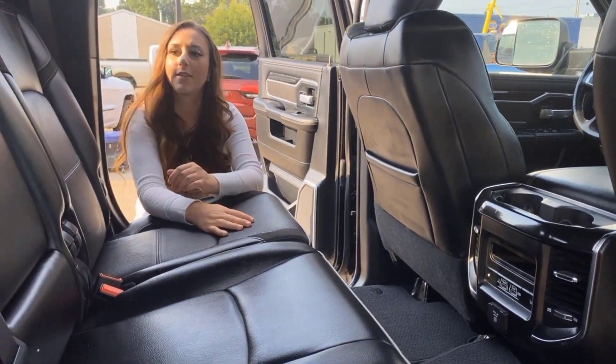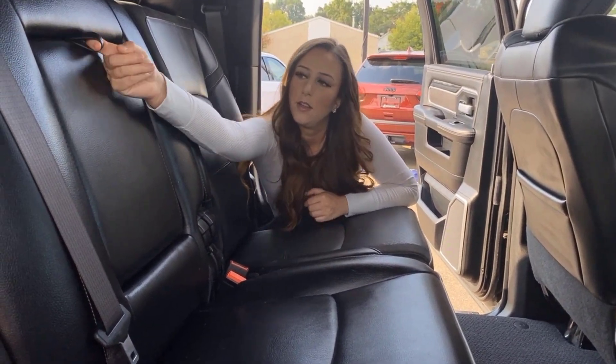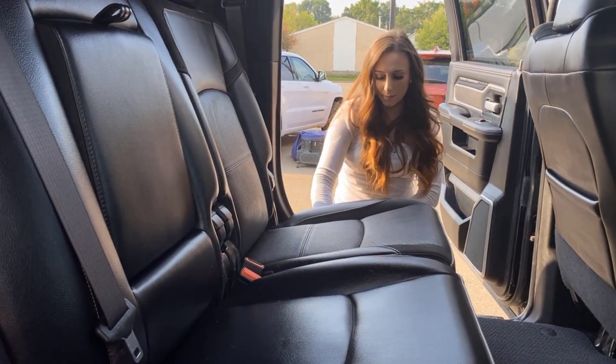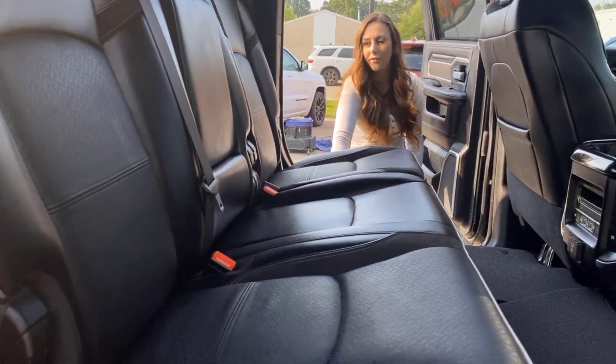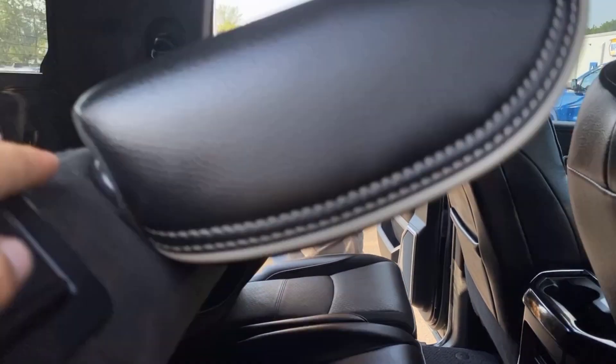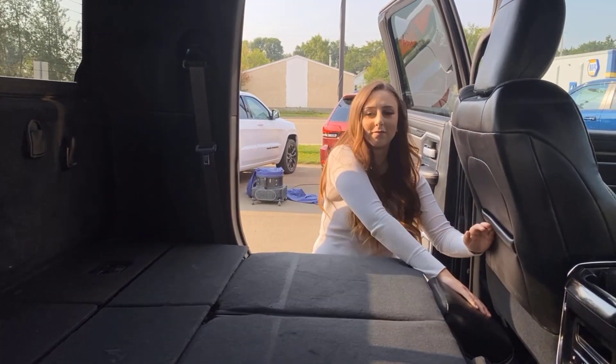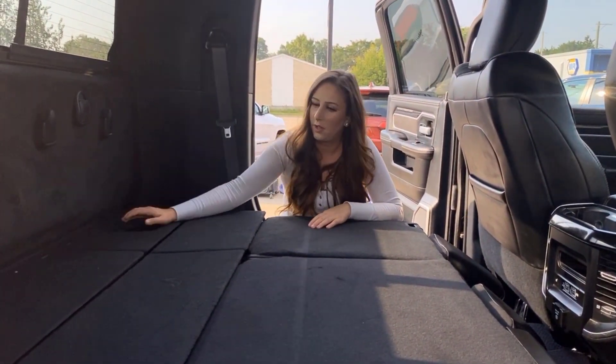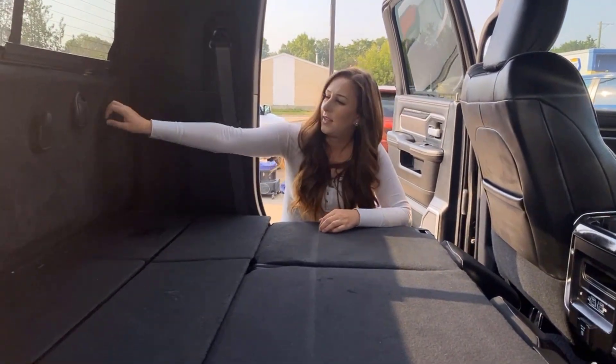There's a cup holder right there, and of course it's a Mega Cab so the seats fold down flat. You have storage in behind on either side with little hooks.